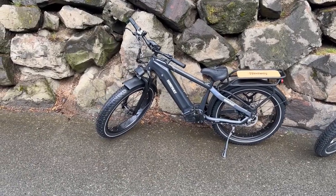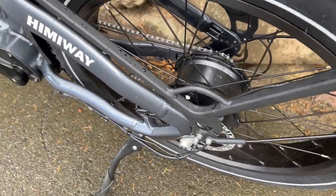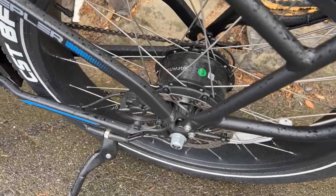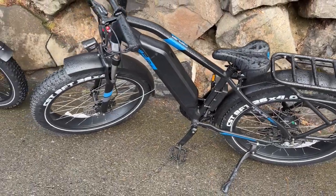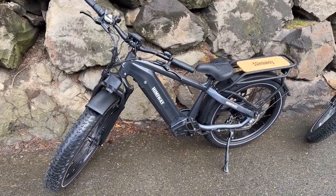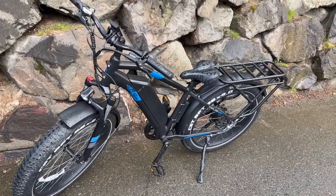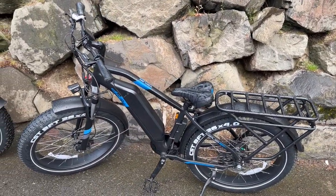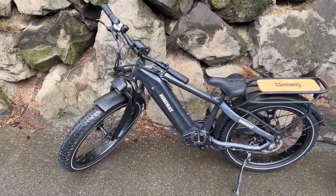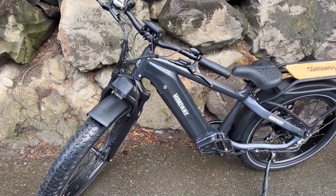As far as the motors go, you have a 750 watt motor on the Hemingway and on the Aerial Rider Kepler it features a 1000 watt motor — a significant difference. As far as the battery goes, the Hemingway Zebra features a 960 watt hour battery that releases from the front, while the Aerial Rider Kepler features a 1040 watt hour battery that releases from the top, so you're getting more range with the Aerial Rider Kepler.